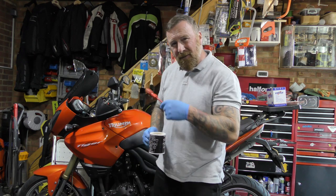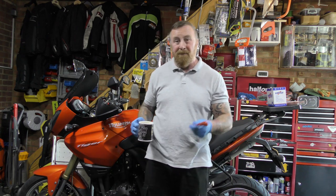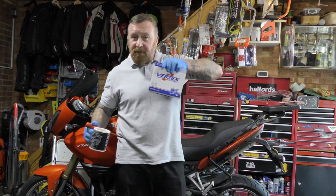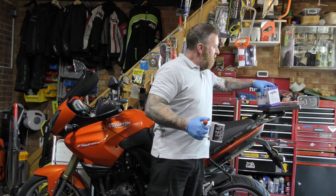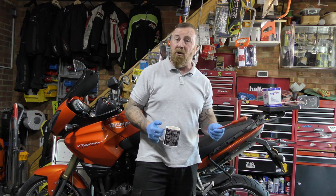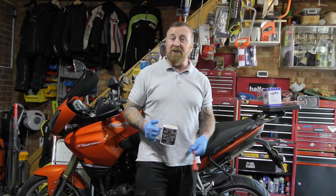Any of you guys had this with these Triumphs? Slow starting - is it the battery, is it the starter, is it an electrical problem? Maybe you can help me. What I've decided to do is for 40 pounds buy myself another 10 amp battery. I did look at maybe getting 12 or 14 amp but I don't want to damage any electrics or overheat them. So I've got another 10 amp - brand spanking new battery, high power output.